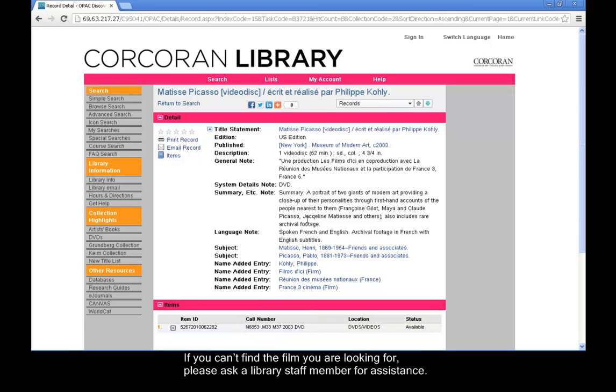If you can't find the film you are looking for, please ask a library staff member for assistance. The library provides audio-visual equipment for watching DVDs and videos. You may also use DVDs and videos outside of the library. Please check the Corcoran Library website for specific borrowing privileges.